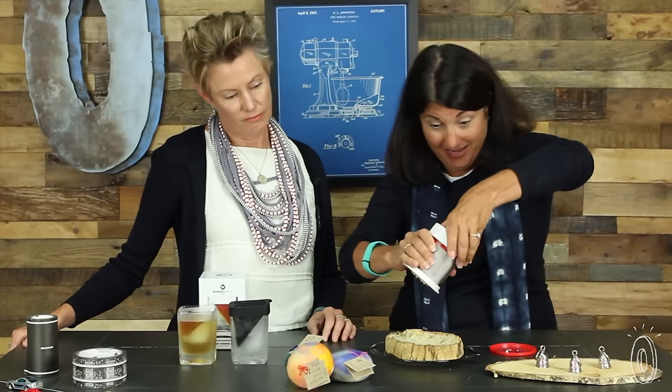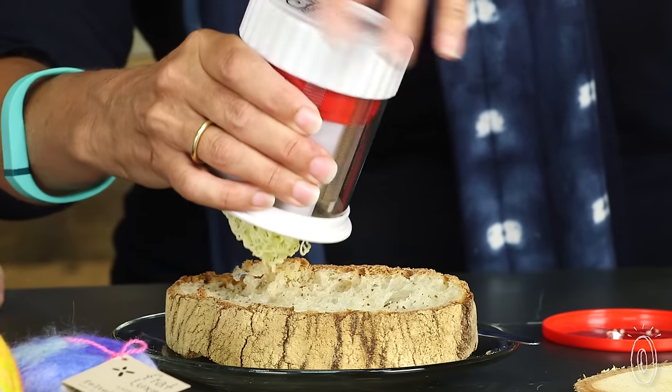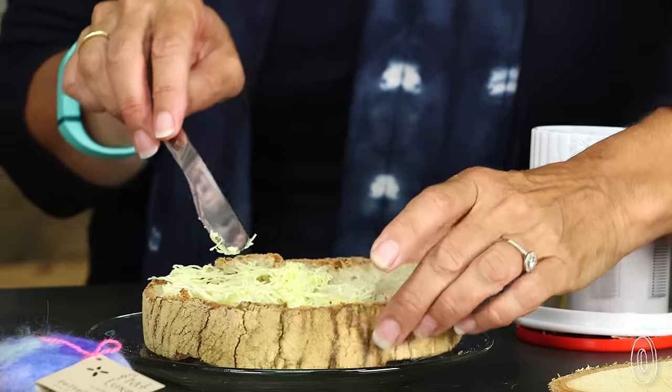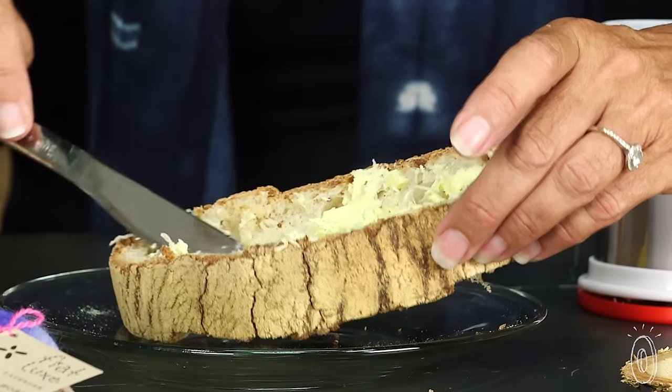Here is about the niftiest kitchen gadget you've ever seen. It's called a ButterMilk, and it grates your butter so that it's easy to spread — simple as that. That is about an eighth of a teaspoon of butter, yet it spreads over your toast beautifully.